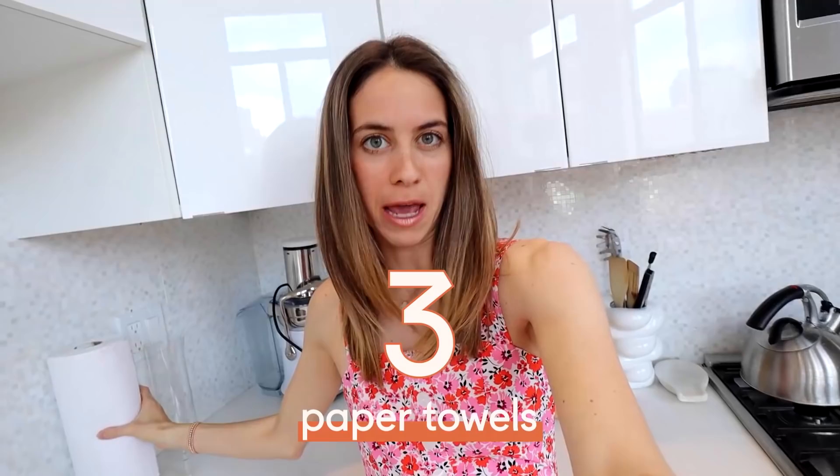Number three is not something we've entirely cut out 100 percent, but we have scaled back majorly, and that is paper towels.